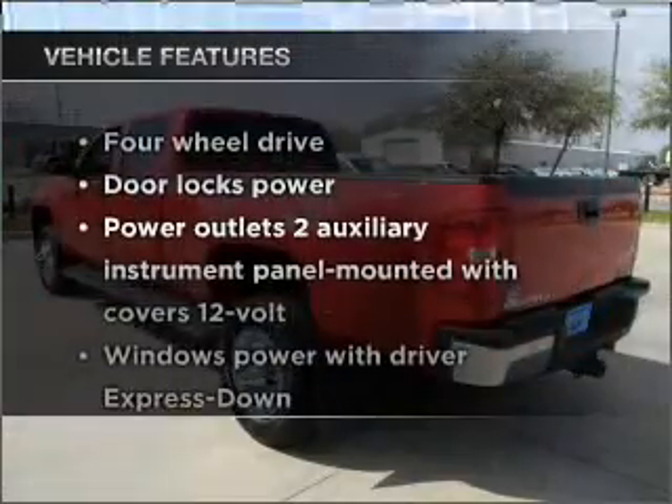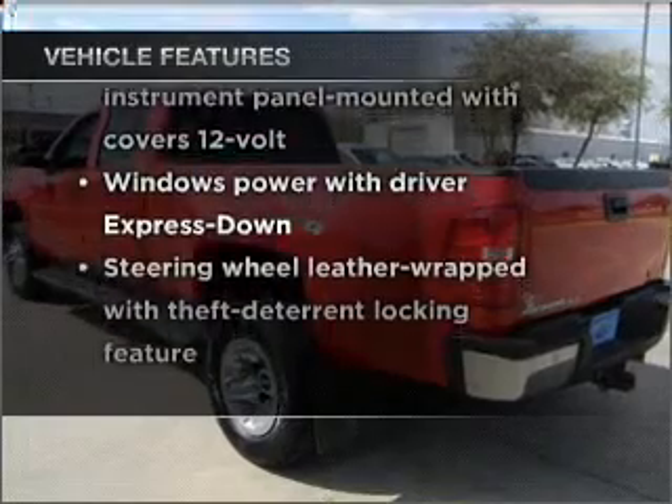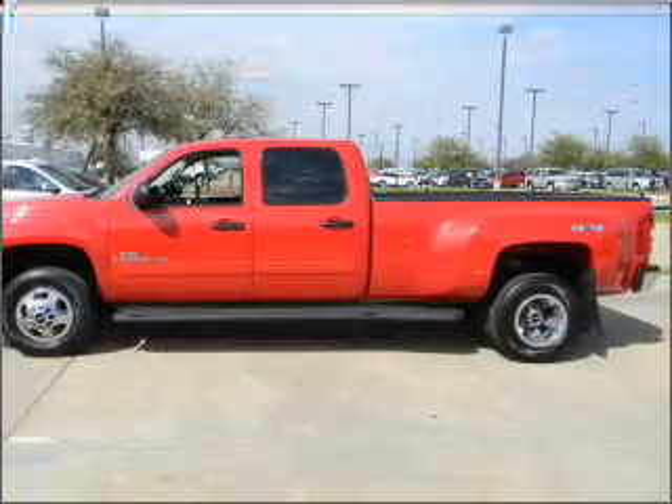Plus enjoy these notable features that are included in this vehicle: power door locks, power windows, power steering, cruise control.